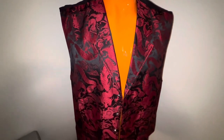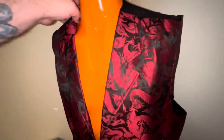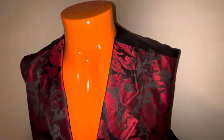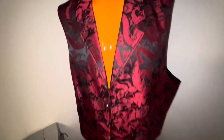Last but not least is this Wah Maker Frontier Clothing vest. Paid $4.98, size 2XL — actually it's a 3X, they marked it 2X, but doesn't matter. These things go for around $30 in this design, so that's what I'm going to try to get. But that's it, that's my video — pretty good day.